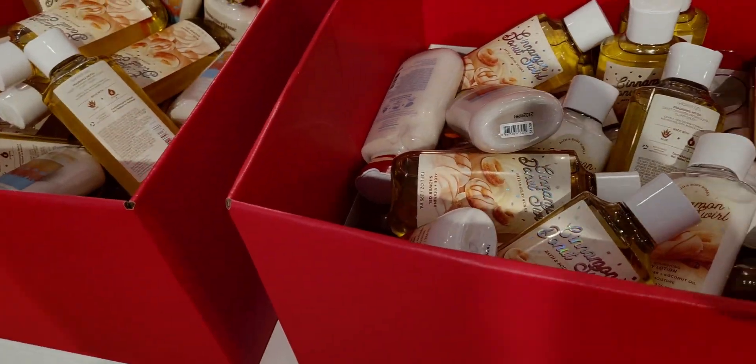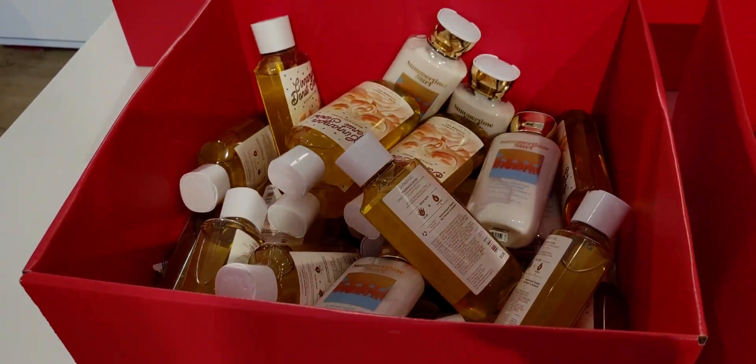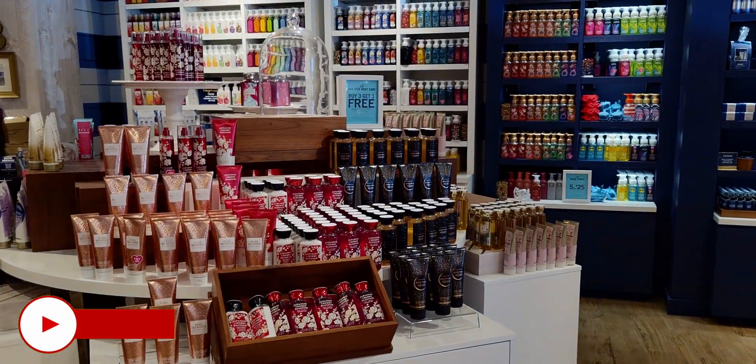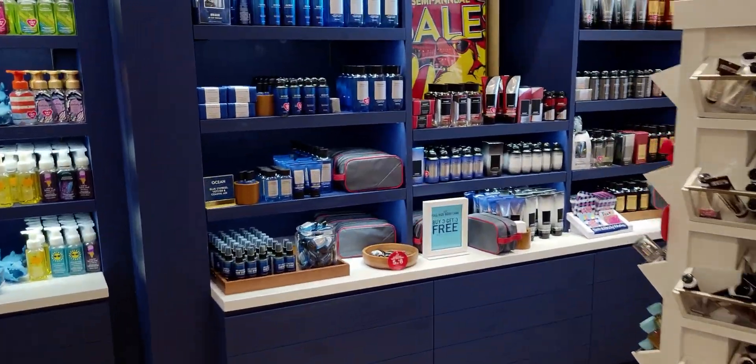Over here is more Cinnamon Donut Swirl — maybe not everybody likes it as much as I do, because there is a lot of it left. Seriously, that is one of my favorite scents from the Funfair collection. And then over here is Into the Night — that whole setup right there.